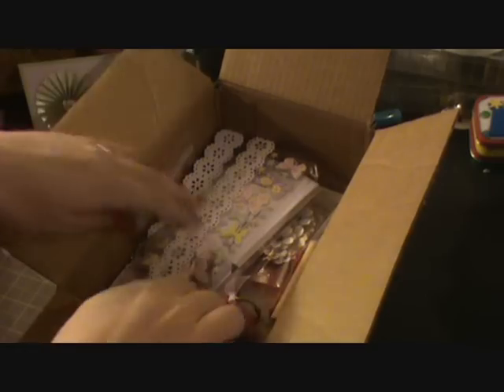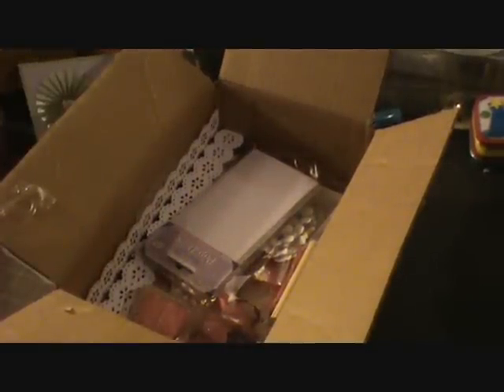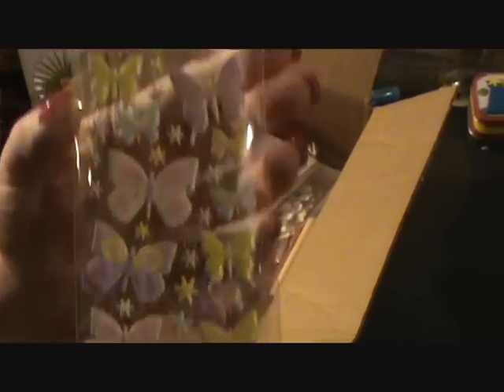I'm going to try not to gawk too much because I don't want to make this video forever long. Oh, beautiful butterflies. They have a little bit of dimension too, they're kind of puffy. Can't wait to use those.